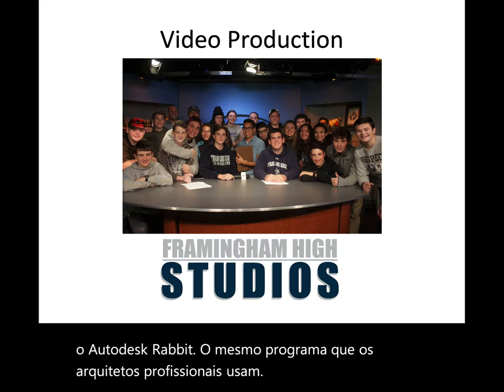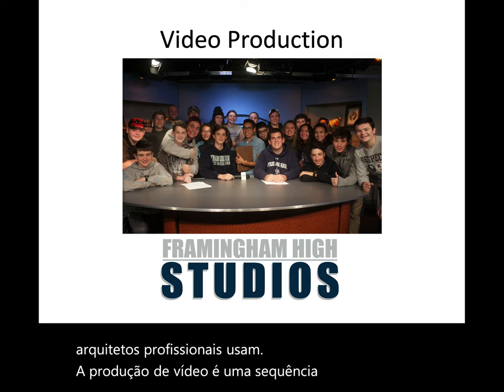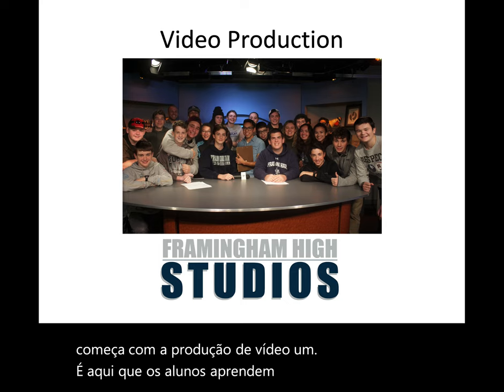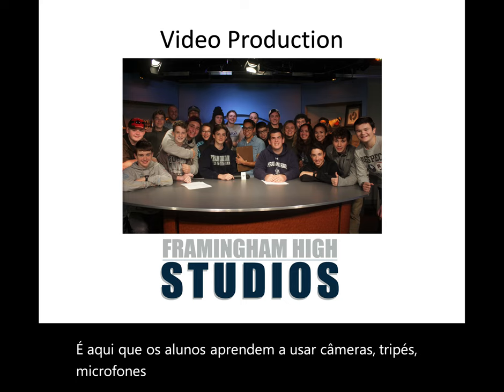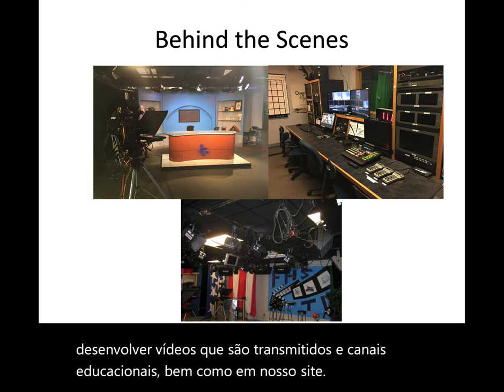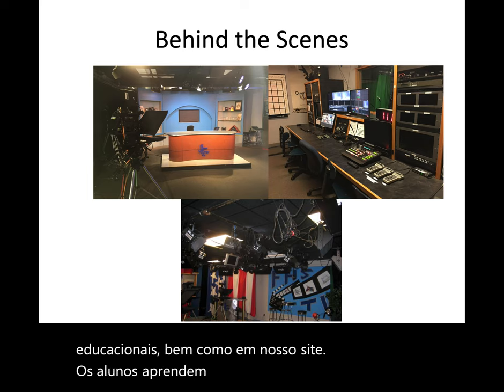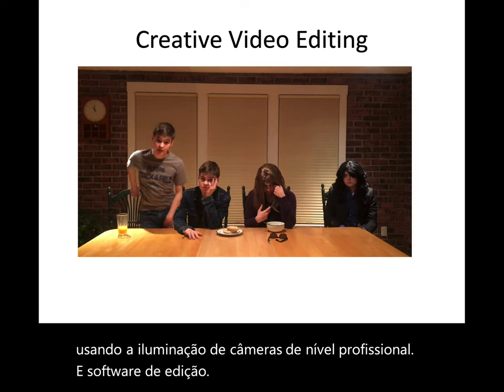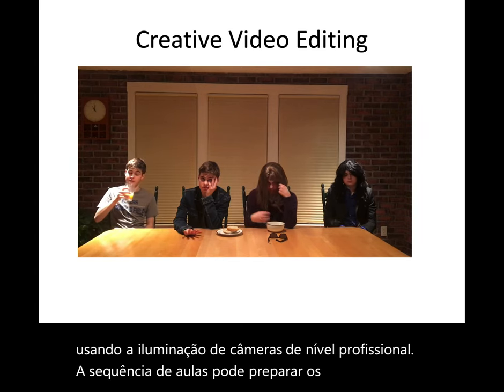Video Production is a sequence of courses that starts with Video Production 1. This is where students learn to use cameras, tripods, microphones, and the digital editing software used to develop videos that are broadcast on FHSTV's educational channel as well as on our website. Students learn in a real TV studio using professional level cameras, lighting, and editing software. This sequence of classes can prepare students for careers in the entertainment industry.